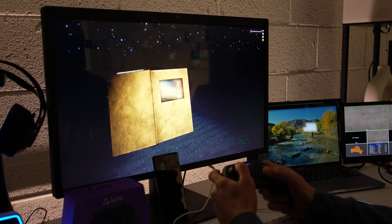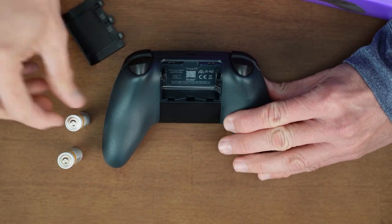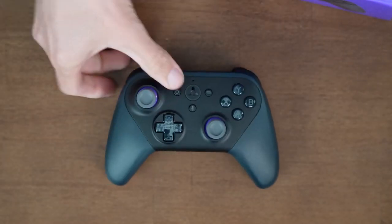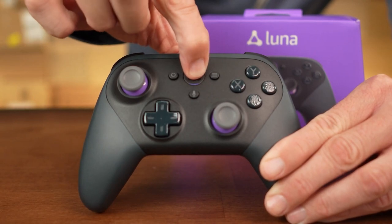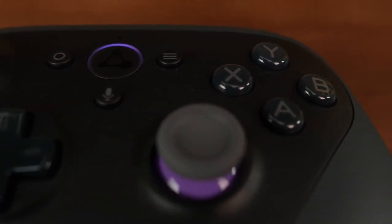You can also connect it to other devices using Bluetooth or USB, and you have the option of getting it together with a phone clip. The controller is designed like your standard Xbox controller, with trigger and bumper buttons located on the front.